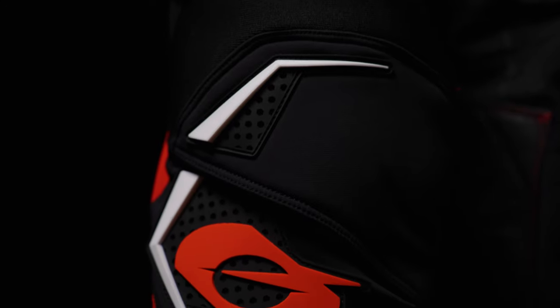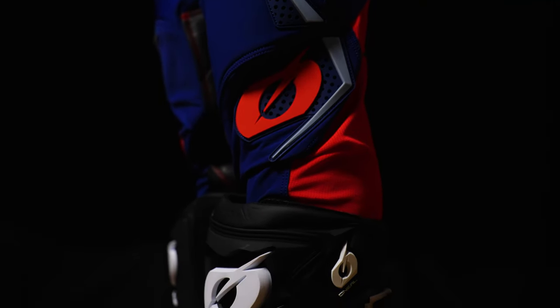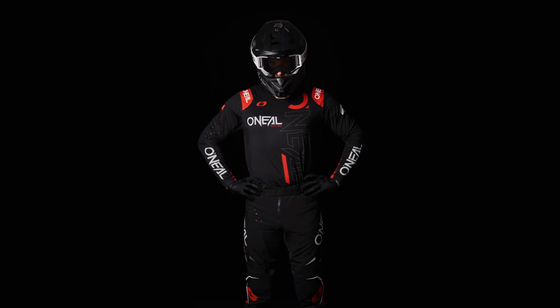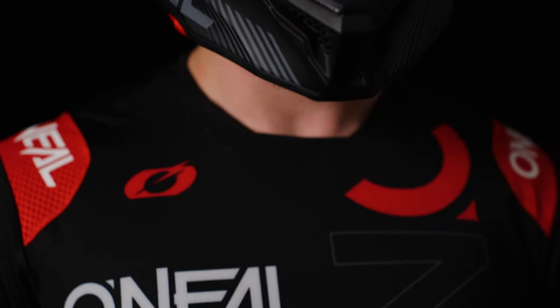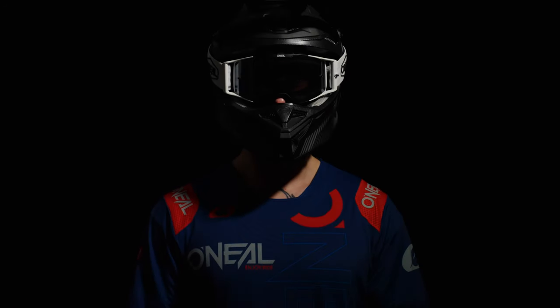The Prodigy pants feature a pre-curved design for maximum mobility and freedom of movement while riding. The 2024 Prodigy gear kit is limited production — once they're gone, they're gone. The Prodigy is the choice of our professional supercross and motocross riders the world over.